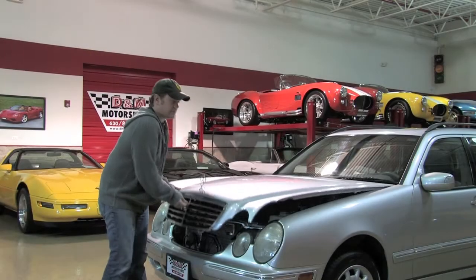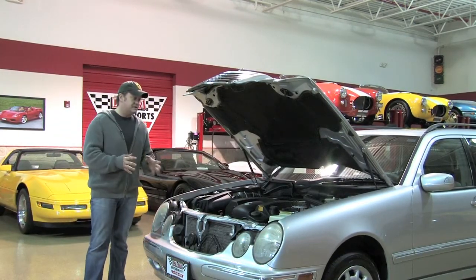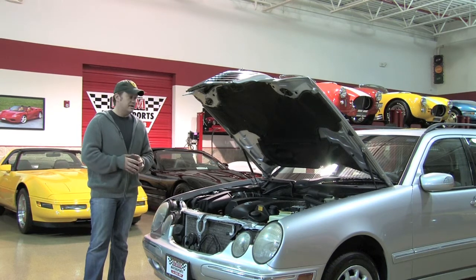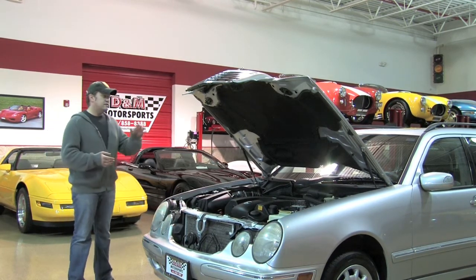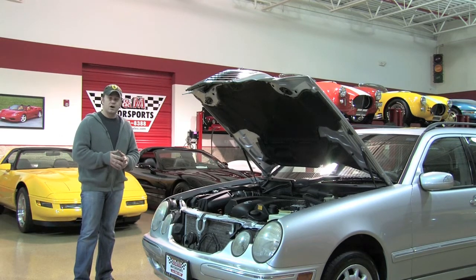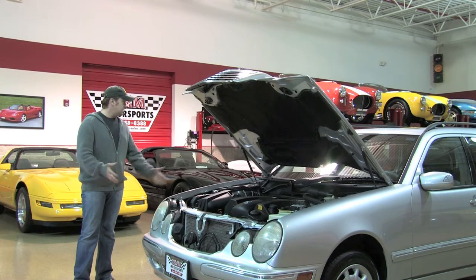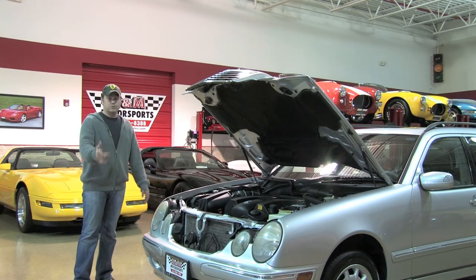Under the hood is Mercedes-Benz's familiar 3.2 liter V6 engine. This engine makes 215 horsepower. I know that doesn't sound like a whole lot, but it's a very, very strong engine, very powerful on the high and low end. This is routed to a 5-speed automatic that goes out to all four wheels courtesy of the 4Matic all-wheel drive system. Everything is in excellent condition throughout, completely stock, and well maintained.